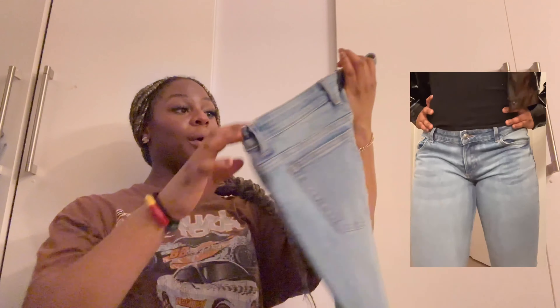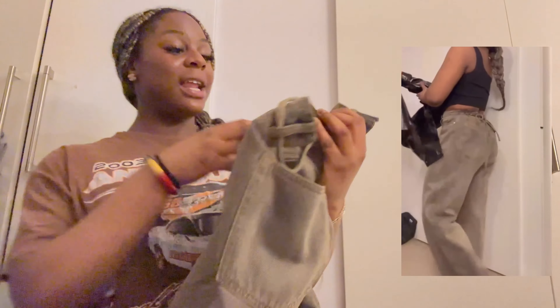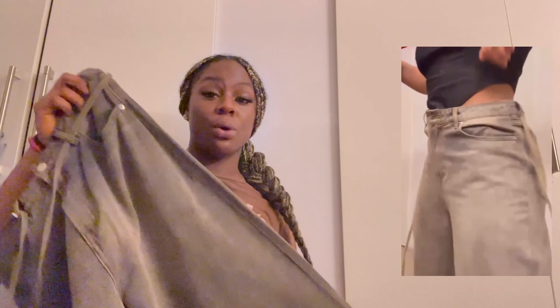They're low-rise jeans so they could fit or they won't — my mum said just take it because it's £8. I like the wash of them. I just need jeans sometimes, all the time actually. Some weird washed jeans — this is a size 12 and they're super baggy with a belt detail. I might take the belt off, might keep it. I've seen this look on Pinterest and I think it looks amazing.